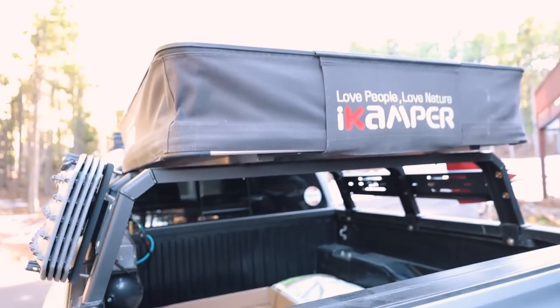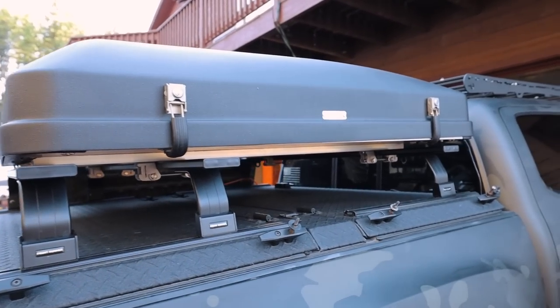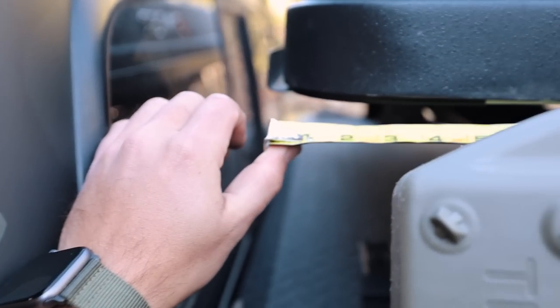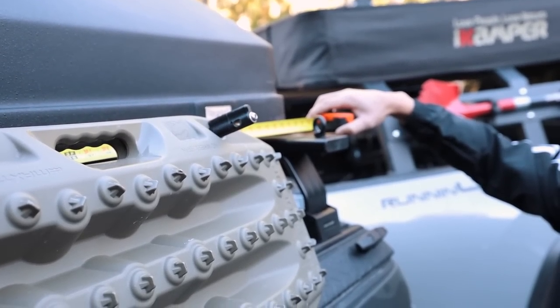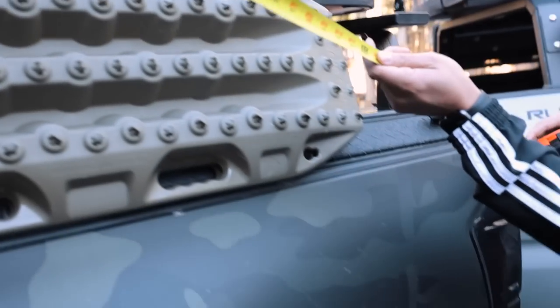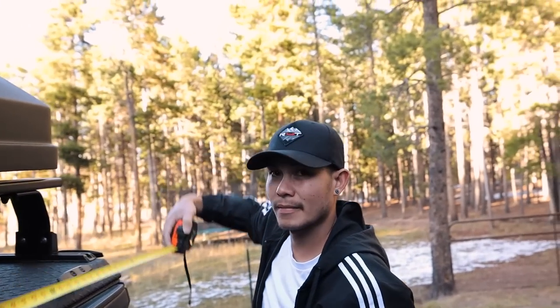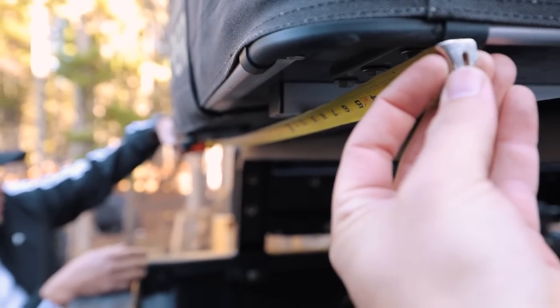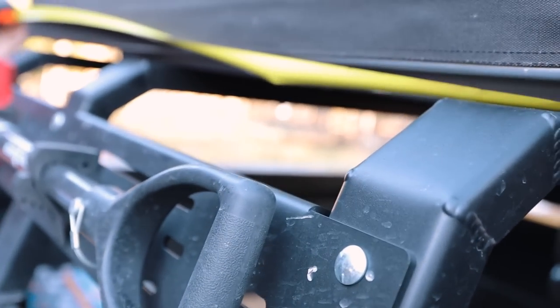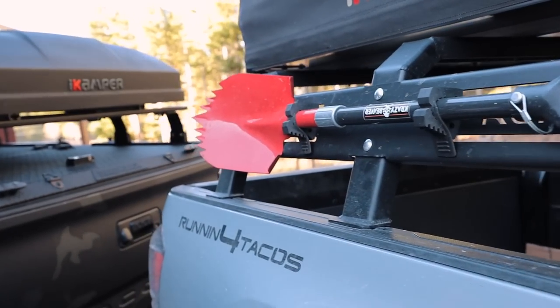The X Cover I'm guessing is a little under 100 pounds. The Sky Camp Mini I think is probably a little over 100 pounds. Now for measurements — the Sky Camp is 57 inches in length and 55 inches in width. The X Cover is 46 and a half inches wide, so a little bit more narrow. And the length is also 57 — so both of them are the same exact length. The X Cover is going to be a little bit narrower and a little bit shorter if you don't count the racks on top.